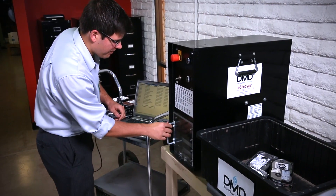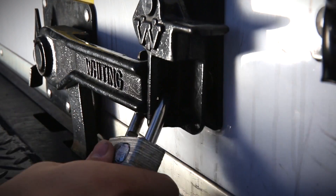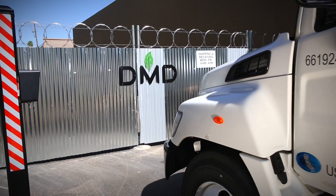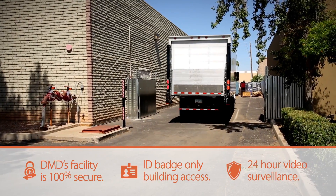DMD provides on-premise physical hard drive destruction or secured chain of custody to our processing facility. DMD guarantees our clients' data will not be compromised.